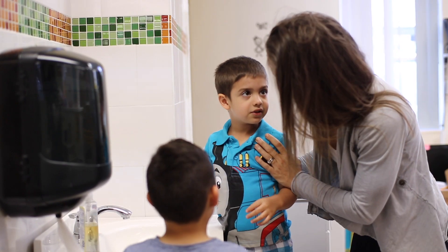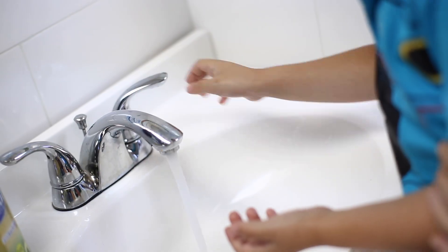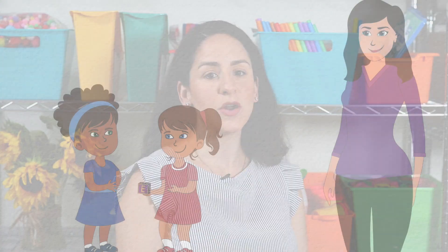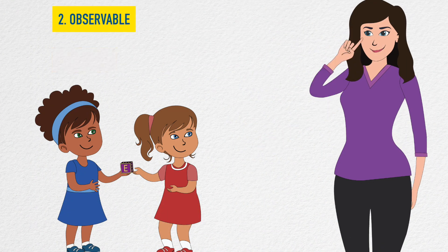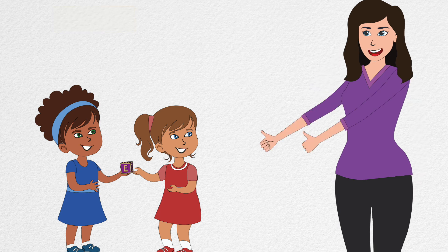I like how you used the soap and you washed your hands very thoroughly. Behavior specific praise is when you respond to a child with a positive statement that describes a desirable behavior in a way that is one, specific, and two, observable. When used appropriately it can be an effective instructional strategy to increase a child's on-task behavior and compliance.